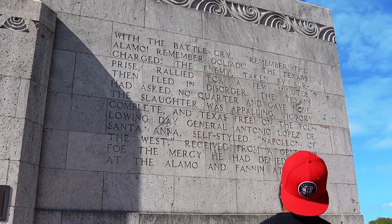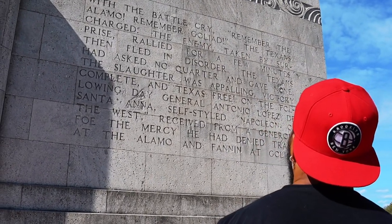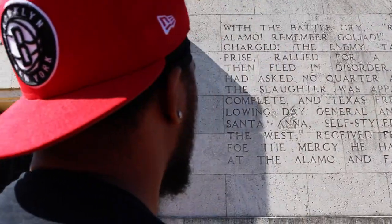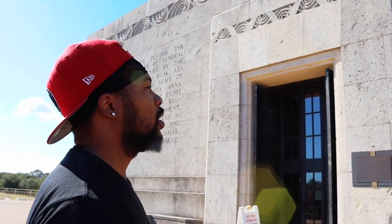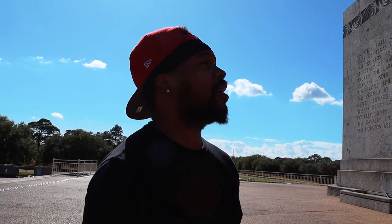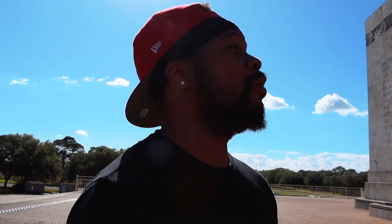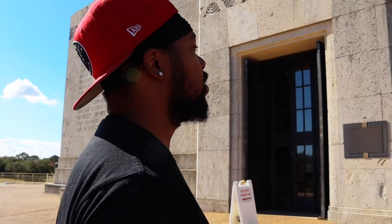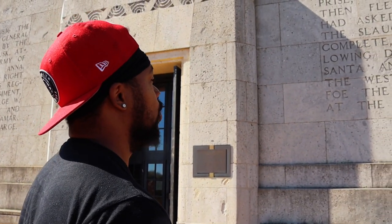There is a museum on property — I'm not sure if it's open — but in order to follow the story Nebraska just discovered, we go this way, so we're walking around. One inscription reads: 'No quarter and gave none — the slaughter was appalling, victory complete and Texas free.' On the following day, General Antonio Lopez de Santa Anna, self-styled Napoleon of the West, received from a generous foe the mercy he had denied Travis at the Alamo and Fannin at Goliad.